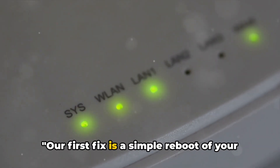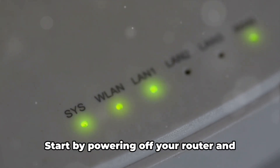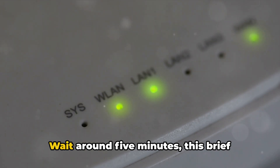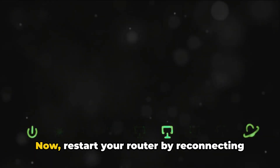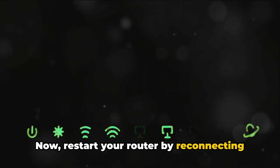Our first fix is a simple reboot of your broadband router. Start by powering off your router and disconnecting it from the power source. Wait around 5 minutes — this brief pause allows your router to reset and clear its memory. Now restart your router by reconnecting it to the power source and turning it on. Once it's up and running, check if the error still pops up on your SkyQ or SkyGo app.